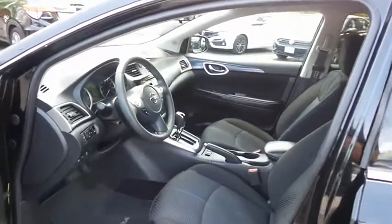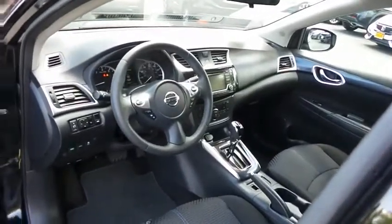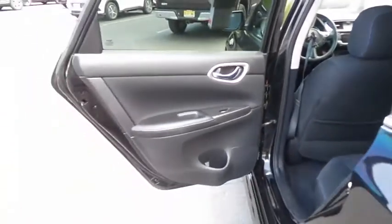The charcoal black cloth seats are in mint condition. With only 23,000 miles, the Sentra is like new. This sedan comfortably seats five with plenty of rear passenger space.